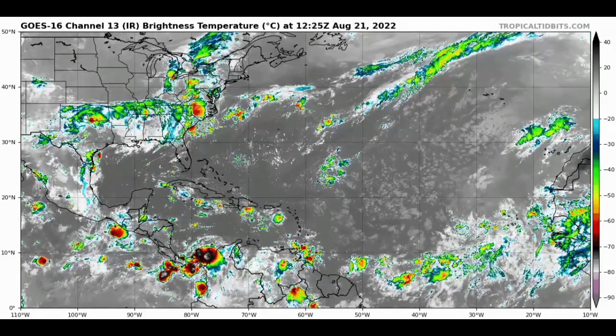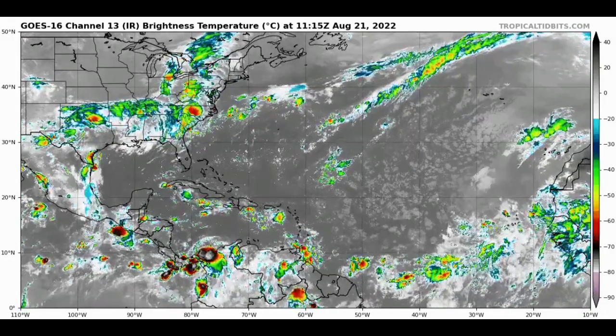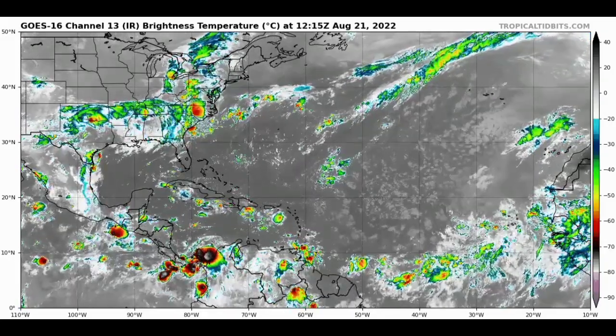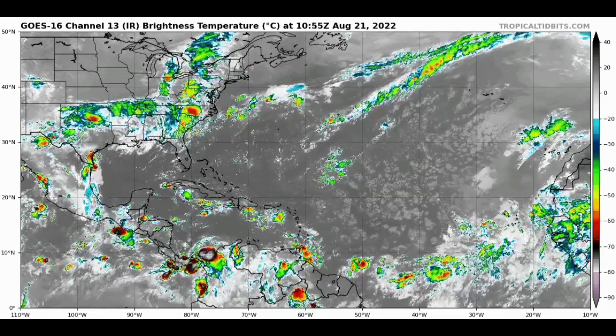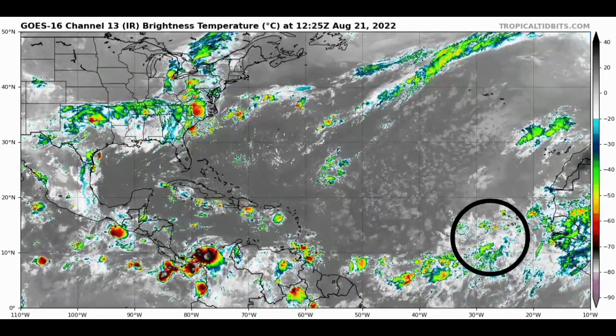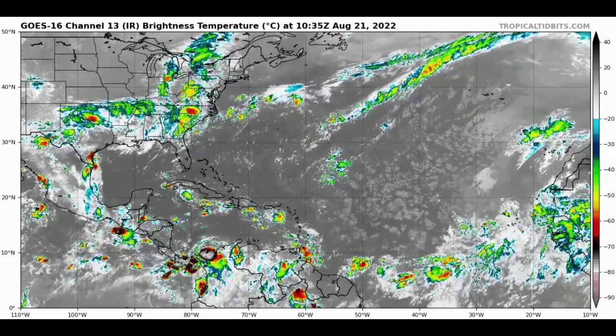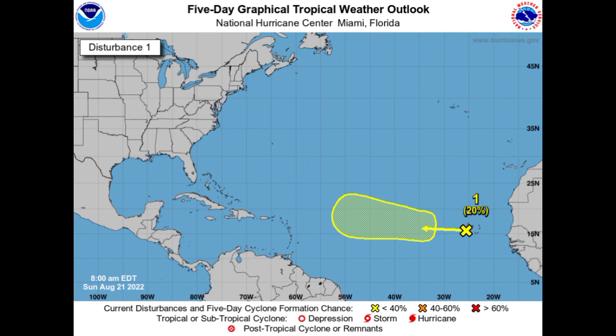Starting off with a view of the North Atlantic basin, we're seeing quite a bit of disorganized showers and thunderstorms taking place off Africa — a lot of moisture in that area. Our wave is located just in the vicinity of the Cabo Verde Islands and it is accelerating westward. Going to the National Hurricane Center's five-day outlook, a more westerly motion is expected but conditions are only marginally conducive to enable development of the system.